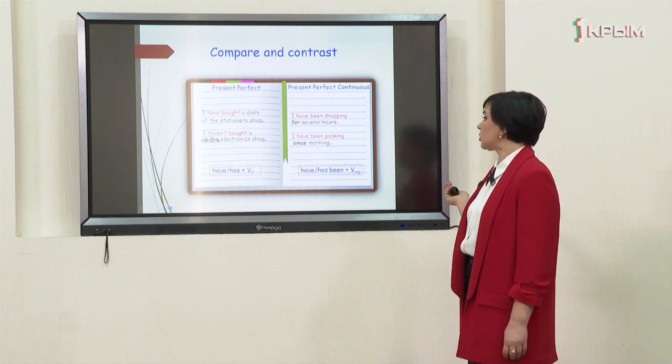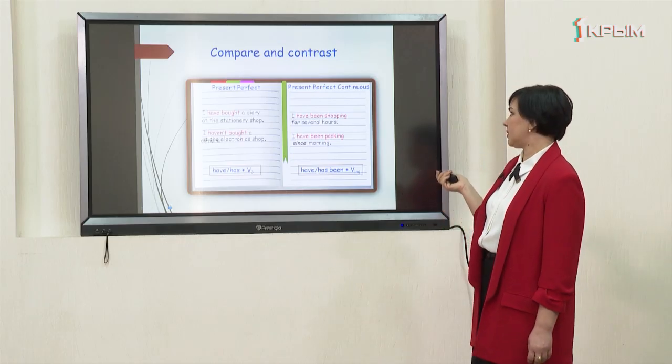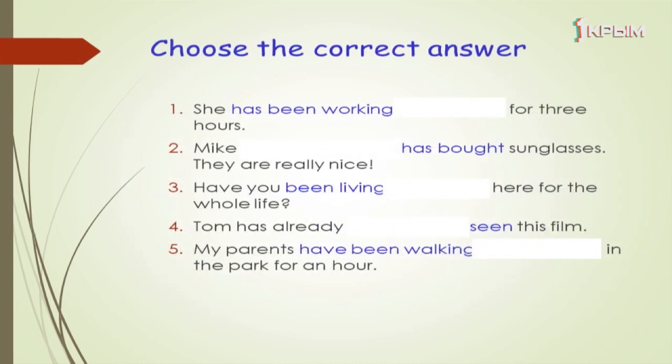The form of the present perfect continuous is have/has been plus the verb with suffix -ing. Let's compare and contrast: what is the difference between these two tenses? We use present perfect for a recently finished action where we focus on the result. We use the present perfect continuous for an action which lasted for a certain period of time.